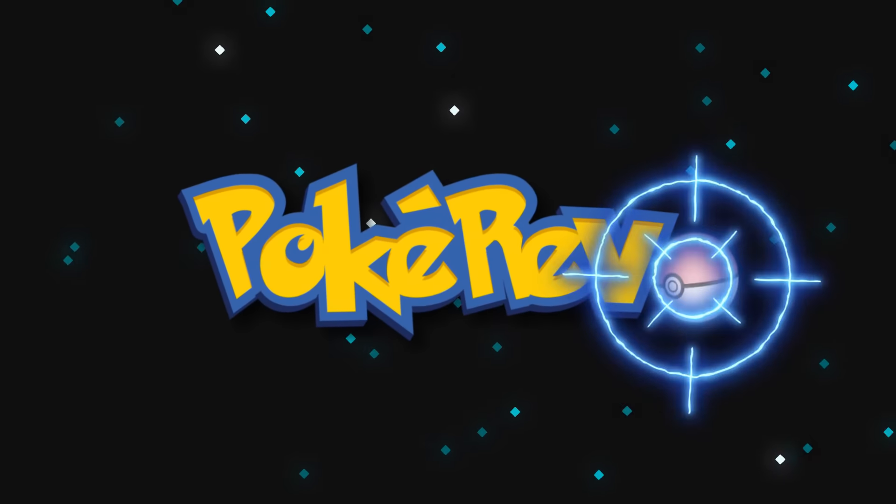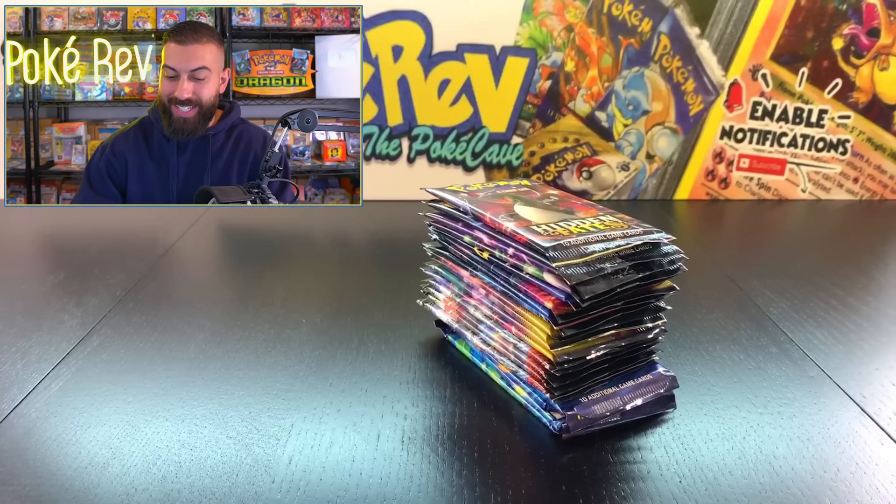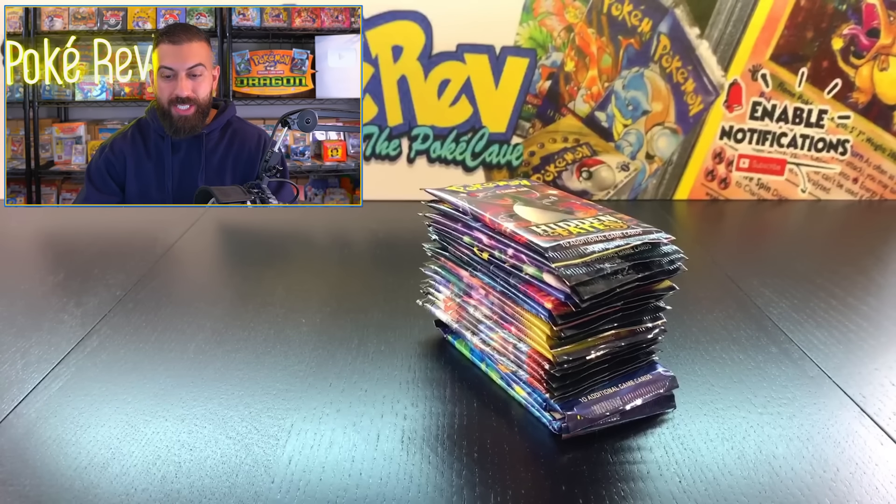Expedition! FireRed LeafGreen Charizard EX — that's a good one. That's not as well known as a lot of the other Charizards. I think it's definitely a high tier one that a lot of people kind of don't really think of first when you think of Charizards.